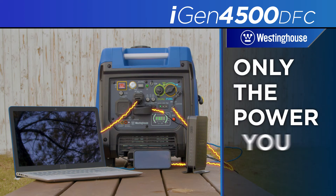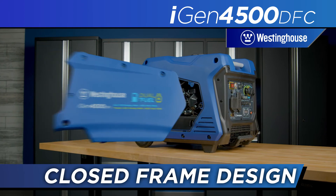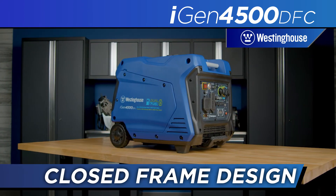The 18-hour runtime is made possible with advanced Westinghouse digital inverter technology, making only the power you need and converting it into a clean, technology-friendly power feed. That power is produced in a closed-frame design for exceptionally quiet operation.